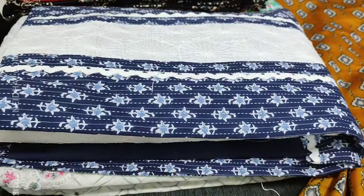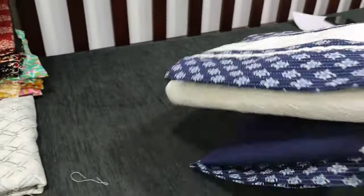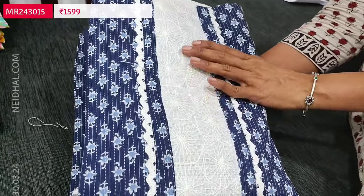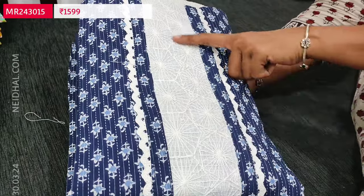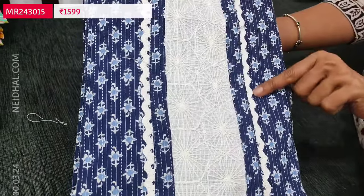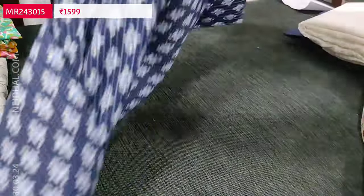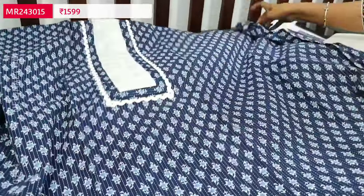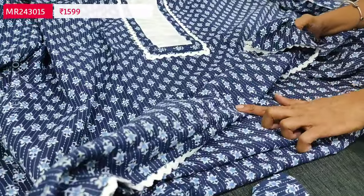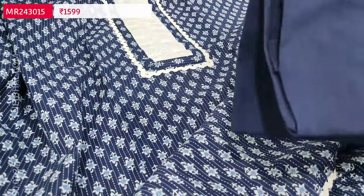Let us see the next designer premium set in pure cotton — a beautiful indigo blue combination for summer. These are kanta cotton sets, printed all over, with an embroidered yoke patch and simple lace detailing. Single color concept on premium kanta cotton. Lining is optional; the fabric is thin and soft but not transparent — suitable for office wear. Simple lace work in the daman as well.